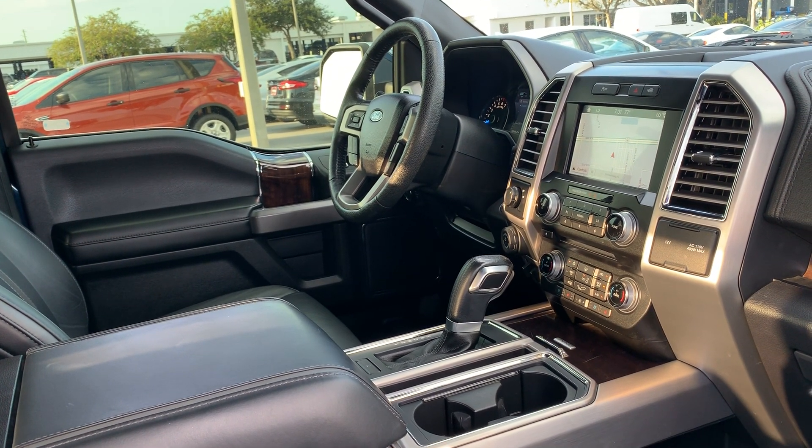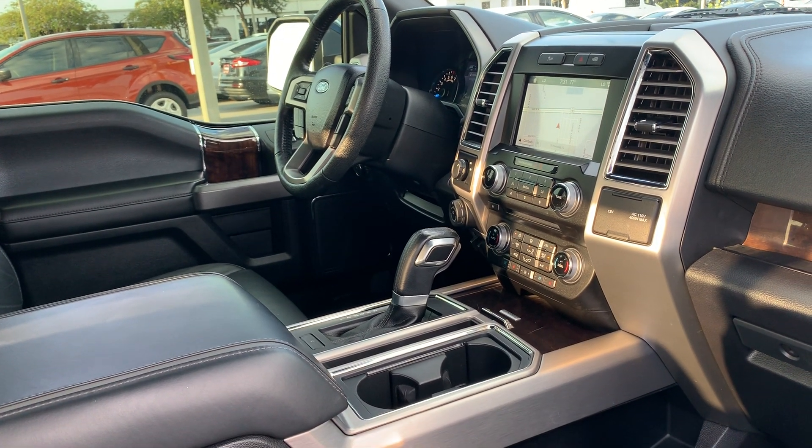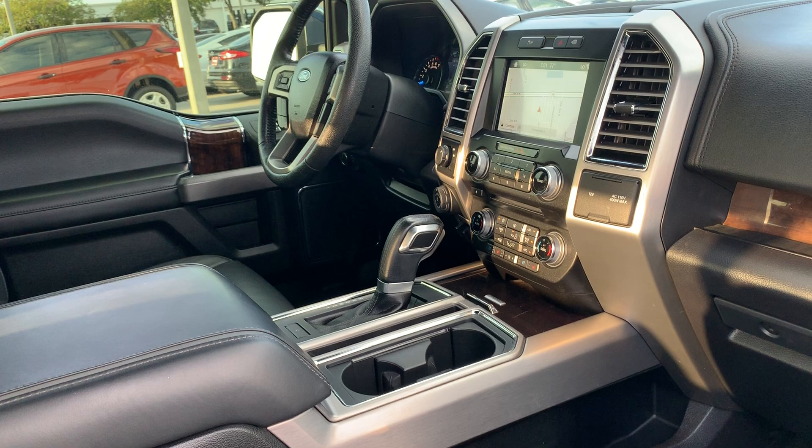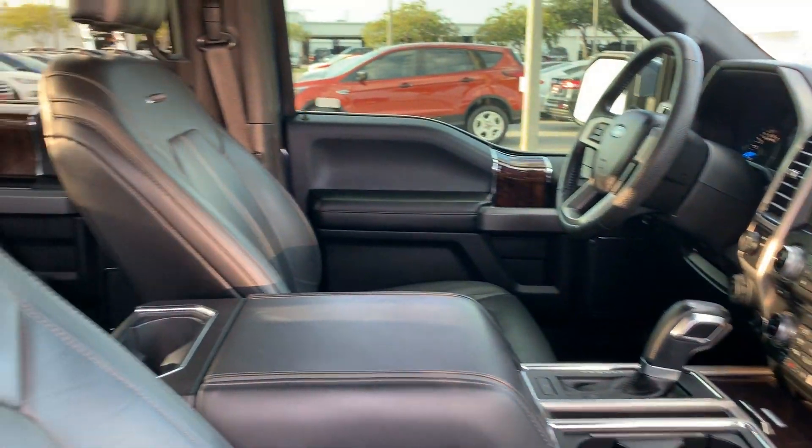Bluetooth, satellite radio, navigation, electronic climate control, traction control, and Microsoft Sync, which includes streaming audio.